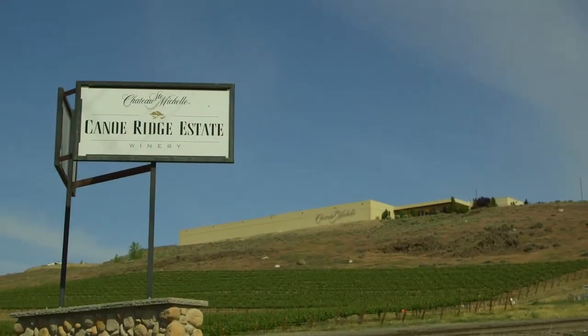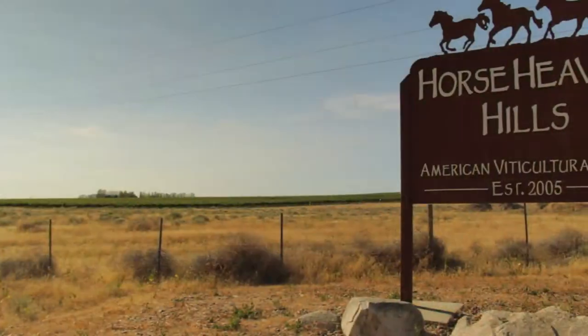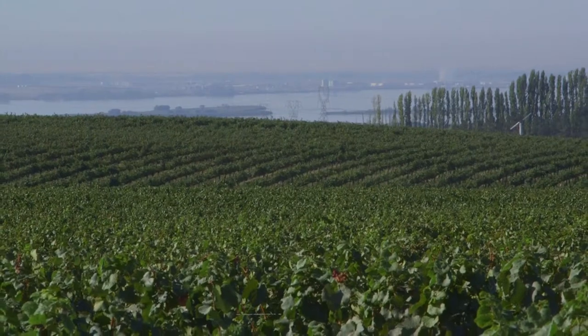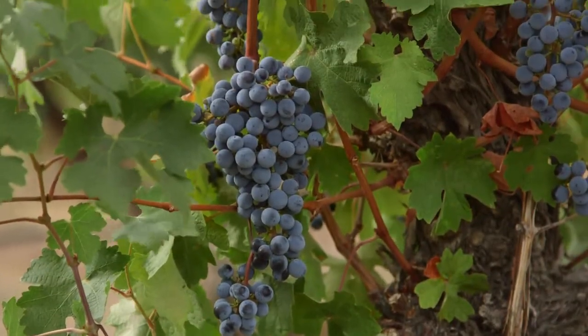The next tier is our single vineyard tier. We have single vineyard wines from Canoe Ridge Estate, Coal Creek, and our Horse Heaven Vineyard. The Horse Heaven Vineyard is for our Sauvignon Blanc — very fresh, very grassy, a beautiful wine right down here on the Columbia River.